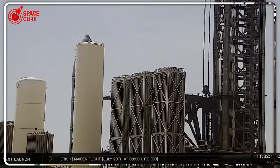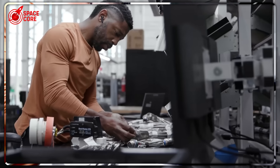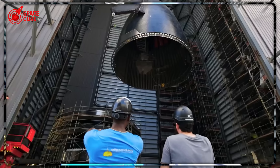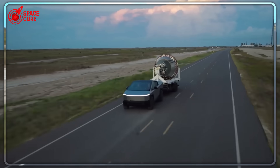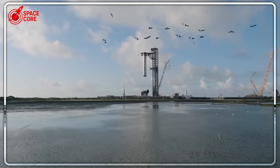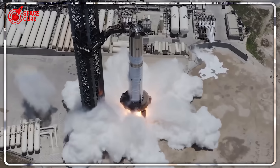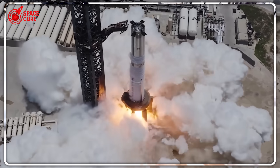Think about this timeline. In the six months Blue Origin spent retesting proven hardware, SpaceX experienced a catastrophic facility-destroying explosion, invented a completely new testing method, built Ship 37, developed the Starstool system, and is already preparing for Flight 10 next month.